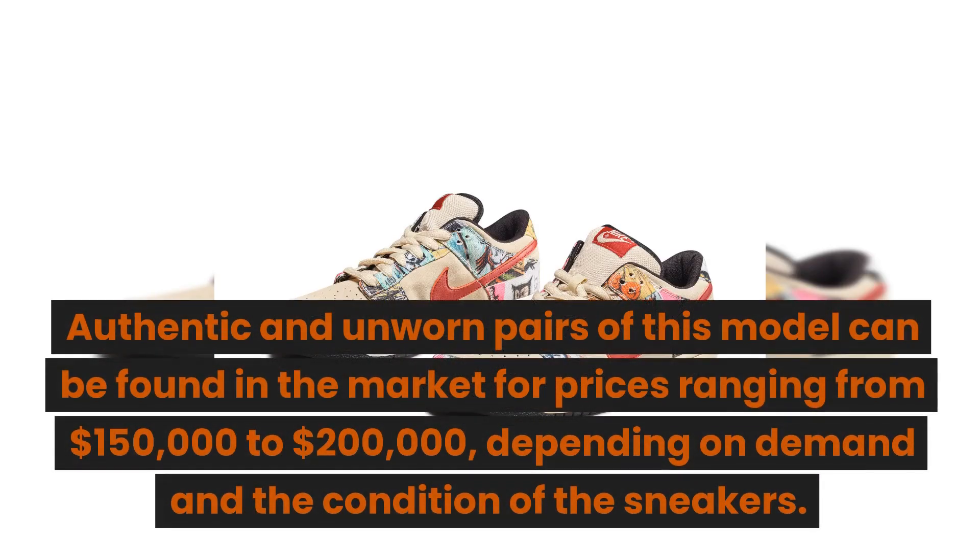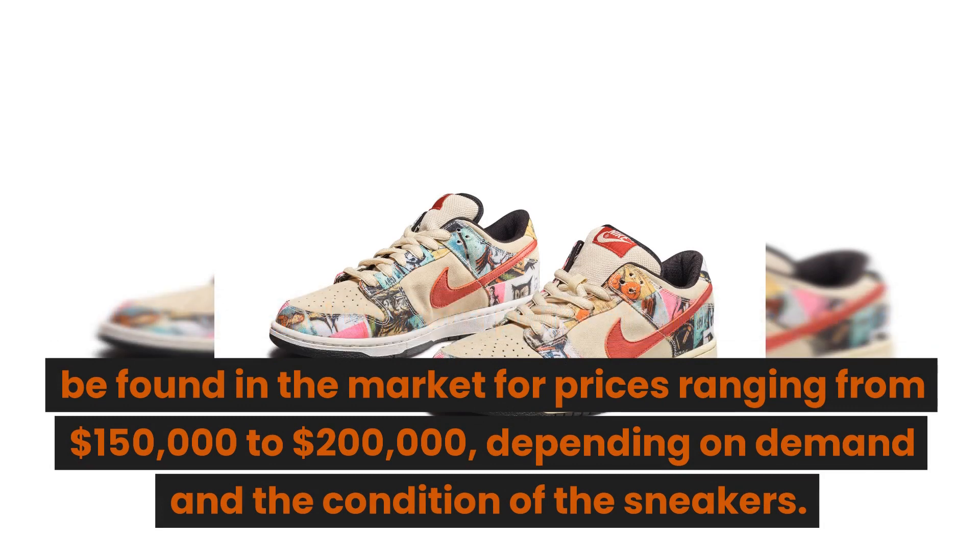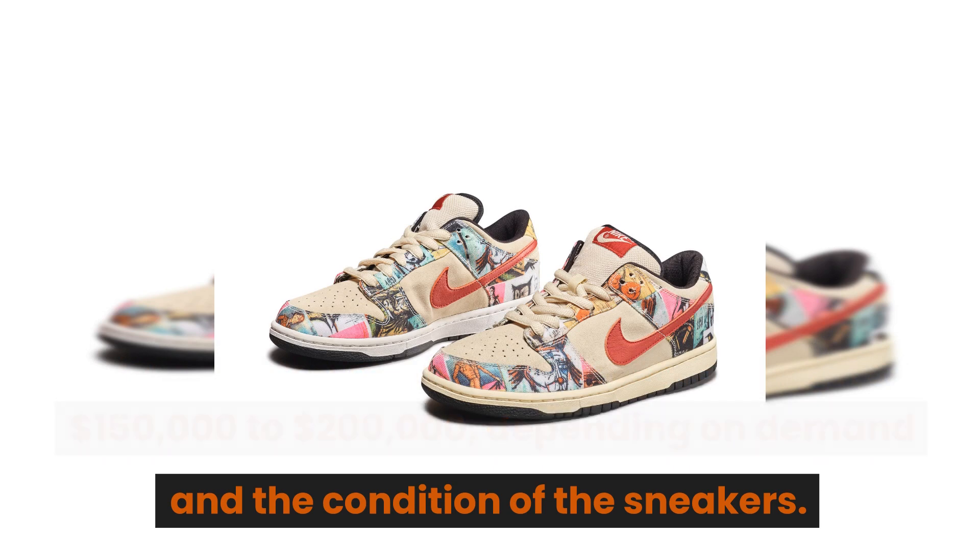Authentic and unworn pairs of this model can be found in the market for prices ranging from $150,000 to $200,000, depending on demand and the condition of the sneakers.